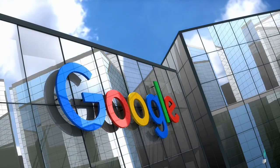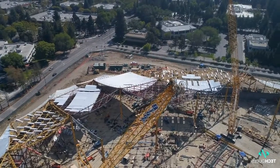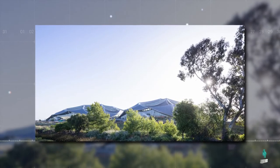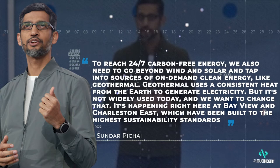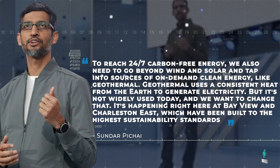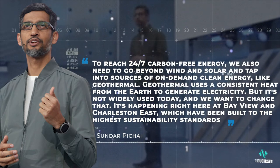Google's ambition was to push the boundaries of what an office space could be — not just for Google employees, but also for the community and the industry as a whole. Through creative architecture and innovation, the Bayview and Charleston East campuses embody the tech giant's culture of innovation and sustainability. Sundar Pichai said, 'To reach 24/7 carbon-free energy, we also need to go beyond wind and solar and tap into sources of on-demand clean energy like geothermal. Geothermal uses consistent heat from the Earth to generate electricity, but it's not widely used today, and we want to change that. It's happening right here at Bayview and Charleston East, which have been built to the highest sustainability standards.'